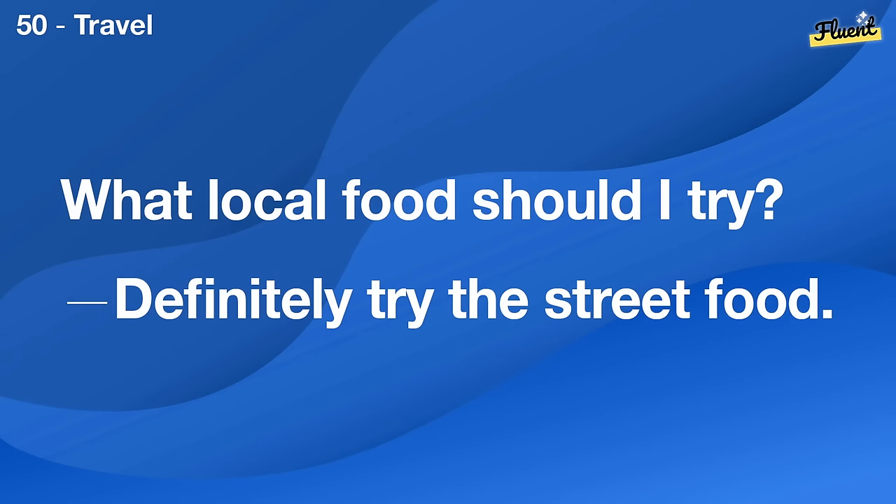What kind of dress is best for a summer wedding? A light, airy fabric like linen or cotton works well.